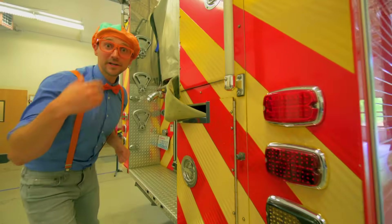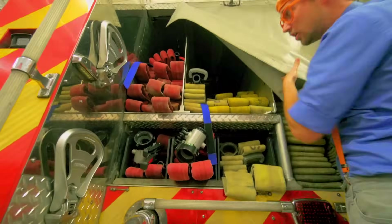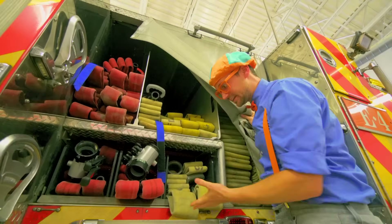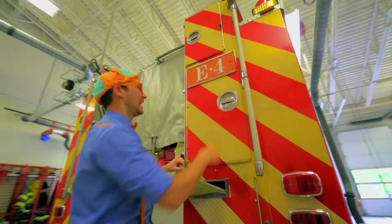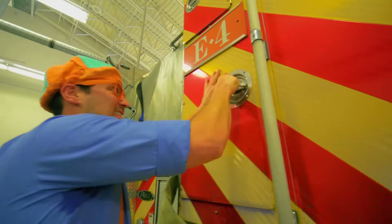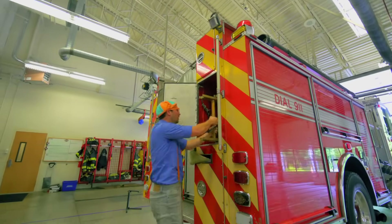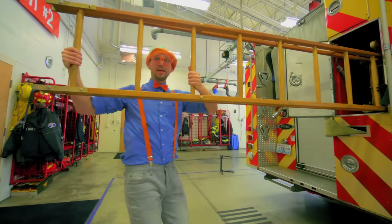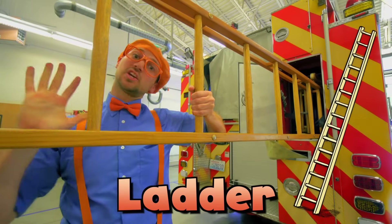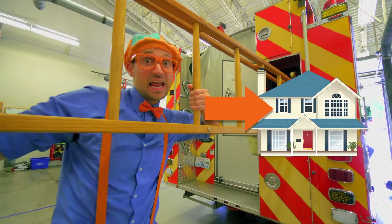Do you see those? There are so many different sizes of hoses. And here's another compartment. This is a really big ladder, so then the firefighters can go up really high and save people off of roofs and windows.